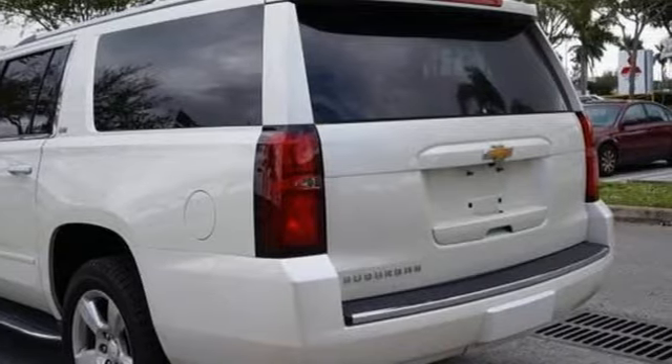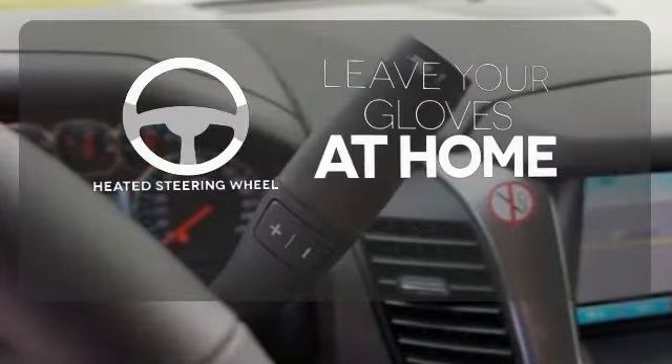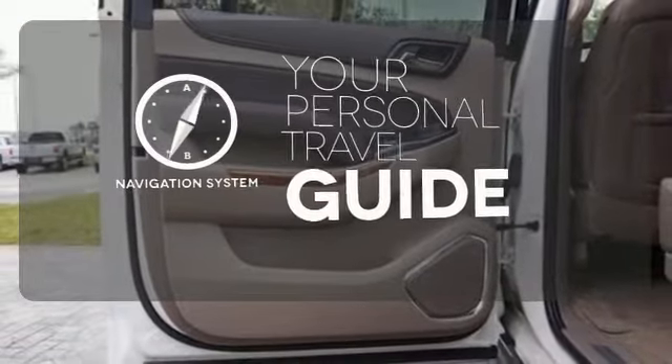Parking sensors, climate control, remote keyless entry, and a power driver's seat make your drive easy. Leave your driving gloves at home thanks to the heated steering wheel. It comes with a navigation system to easily guide you to your destination.